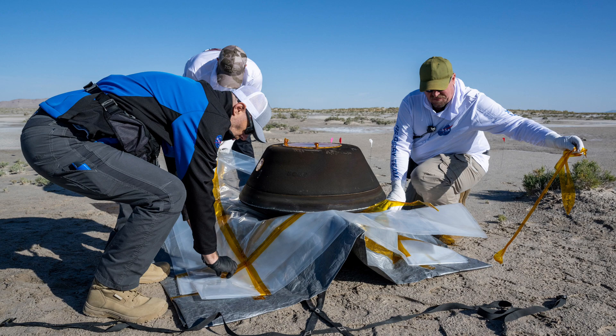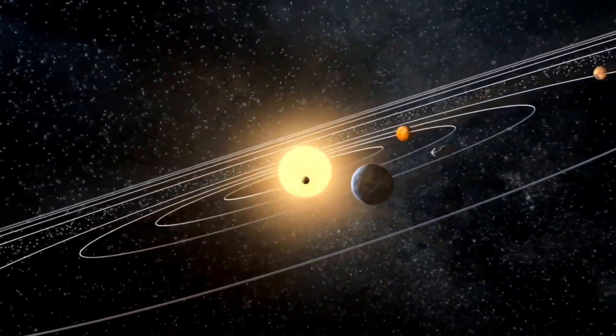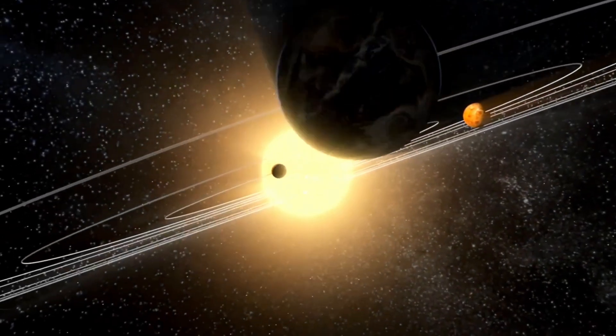Moreover, these samples hold the promise of offering new insights into the formation of the solar system some 4.6 billion years ago, and intriguingly, the potential origins of life on our planet.